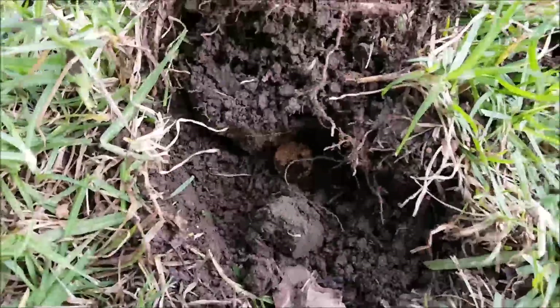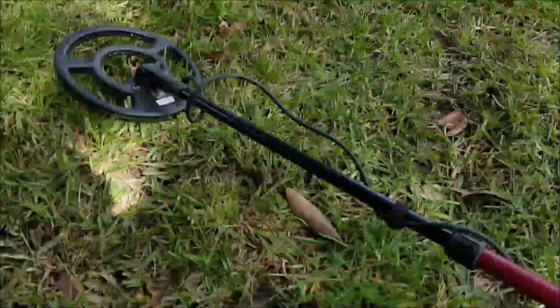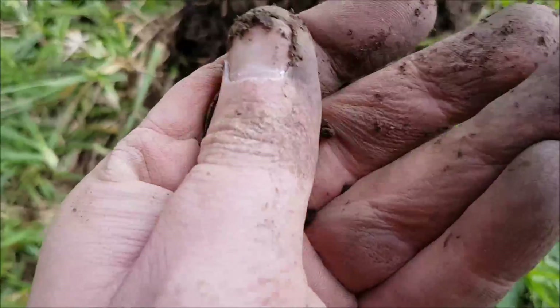We're in again with another goodie. Working my way along this tree line here. I think it's another dollar. Yeah, another dollar. Beautiful.